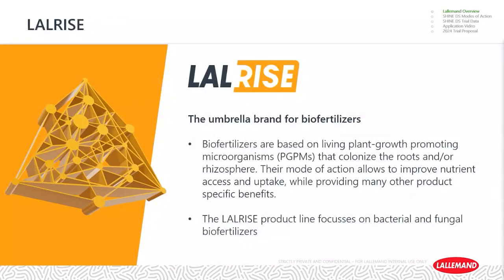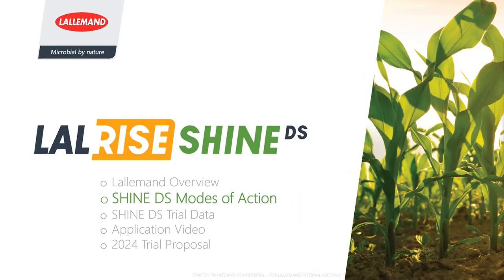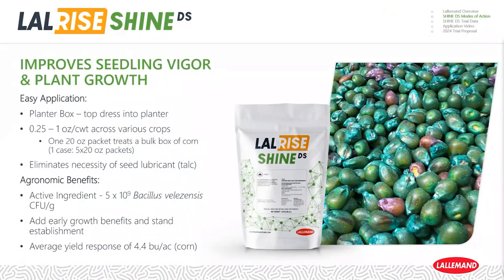The LalRise product line consists of biofertilizers — living organisms, typically spore-based and soil-active. A spore is like a seed of these organisms; they can be bacterial or mycorrhizal fungi in nature. They germinate with the seed and colonize the first roots of the plants, helping with nutritional balance and water uptake, ultimately leading to a larger and more active root system. LalRise Shine is a very easy-to-use planter box treatment, applicable across many crops at a rate of a quarter to a full ounce per 100 pounds of seed treated. A 20-ounce packet treats one bulk box of 2,000 to 2,500 pounds of corn.